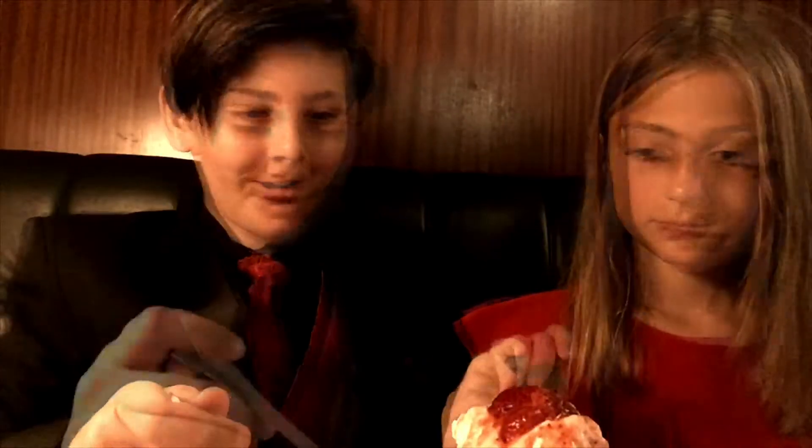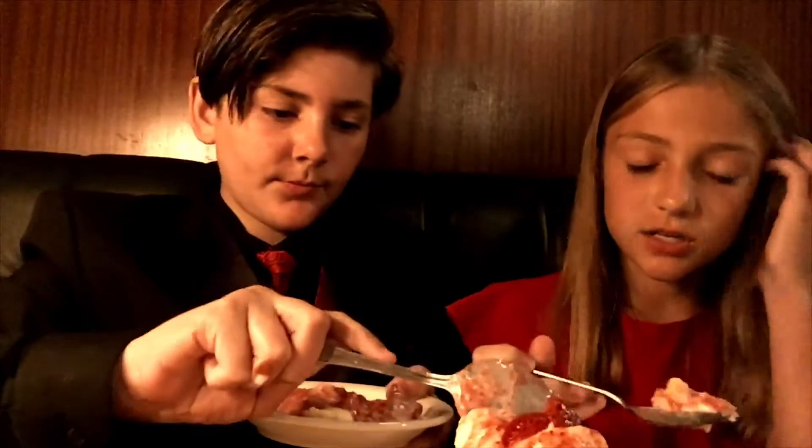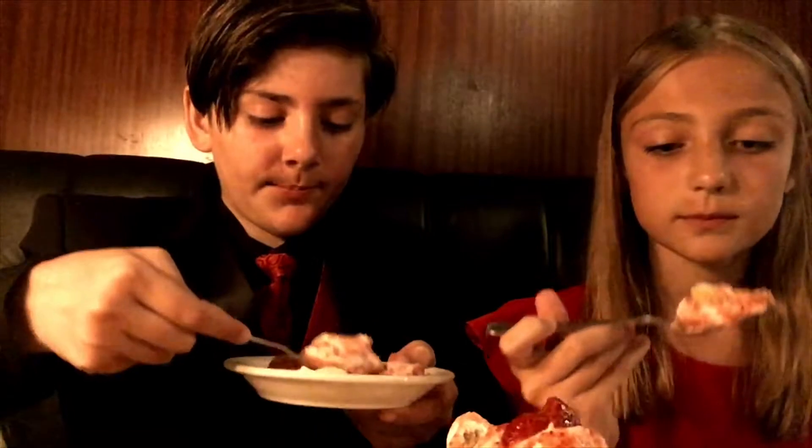For dessert, we were planning on getting the cheesecake with wild berries, but change of plans — we got the strawberry shortcake. This looks amazing, it looks like artwork. It has biscuit, sauce, and ice cream. It's so good. The sauce is amazing, the ice cream is amazing, the strawberries are so good, and the biscuit is amazing. You can't go wrong with this. So basically, the burger is a no-brainer, the crab cake you must have, and this is a must-have dessert.